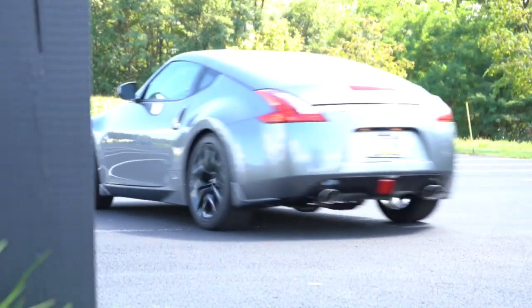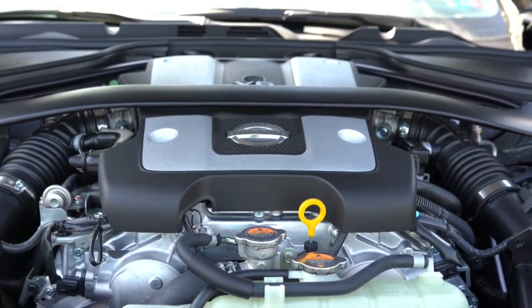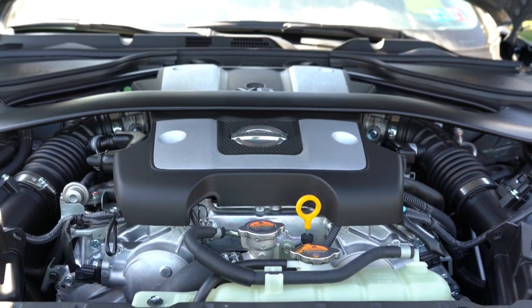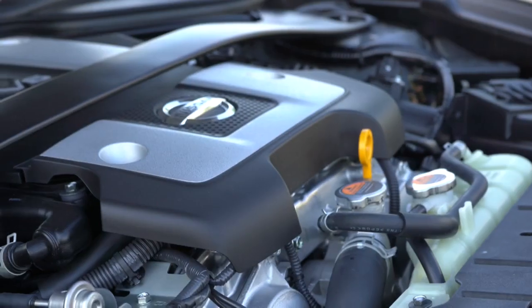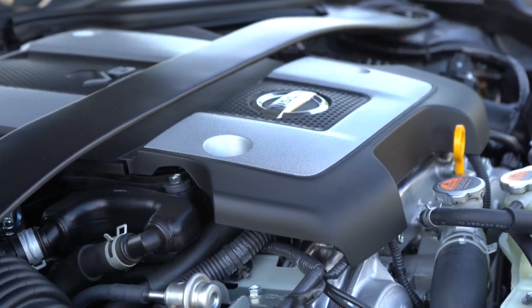This one takes premium unleaded fuel. A cool thing I always like to mention with the Z: it is a very modifiable car. It has a twin intake system, so one of the first mods a lot of people get is a cold air intake. With the Z you actually have dual intakes, so you will have two cold air intakes on both sides of the engine — I always find that pretty cool.